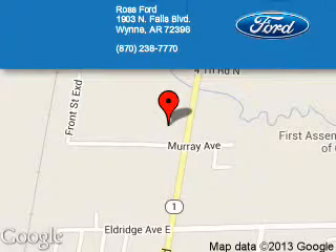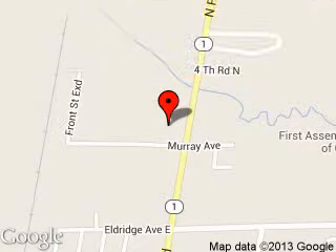Call or click to contact us today. Ross Ford is dedicated to doing everything possible to ensure that the experience you have selecting your next vehicle is a pleasant one. We are located at 1903 North Falls Boulevard, Wynne, Arkansas 72396.